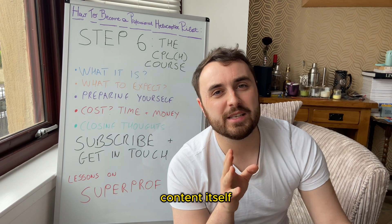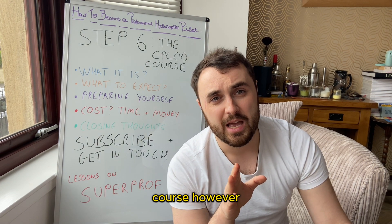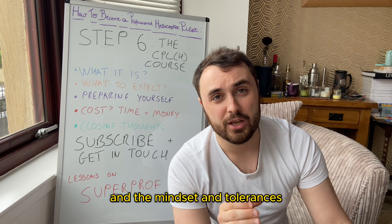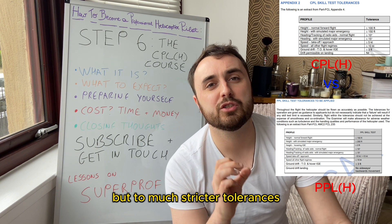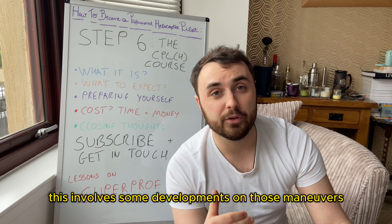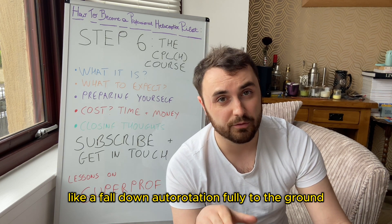The course content itself is not too dissimilar from the private pilot's license course, however there's the full-time element and the mindset and tolerances. You must think like a commercial pilot and you must do the same maneuvers but to much stricter tolerances. This involves some developments on those maneuvers, like a full-down autorotation fully to the ground.